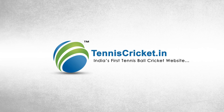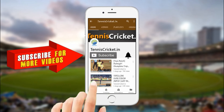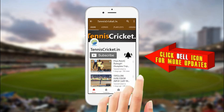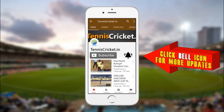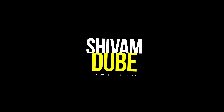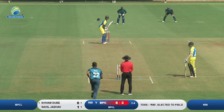Tenniscricket.nb is the first tennis ball cricket website, and today you are playing for BPCL — Shivam Dubey.